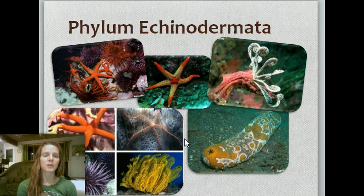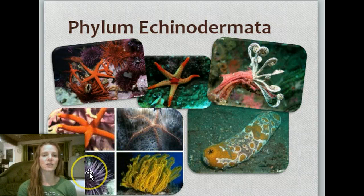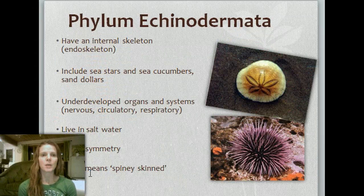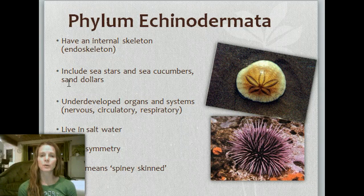Phylum Echinodermata — the echinoderms. You know the sea stars we see in aquariums, sea cucumbers, sea urchins — they're very cool with that spiny look. They actually have an internal skeleton, which may surprise you since the outside seems like an exoskeleton. They include sea stars, sea cucumbers, and sand dollars. Their nervous, circulatory, and respiratory systems are pretty underdeveloped. They typically only live in salt water, they have radial symmetry, and the name Echinodermata means 'spiny skin.'